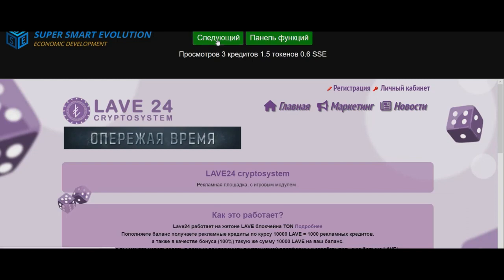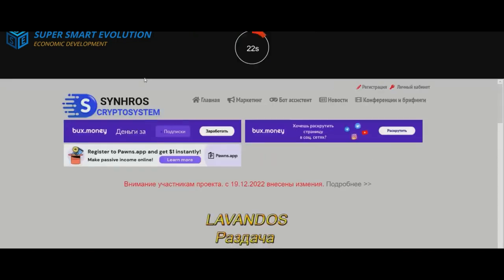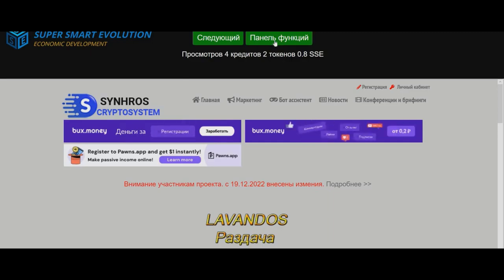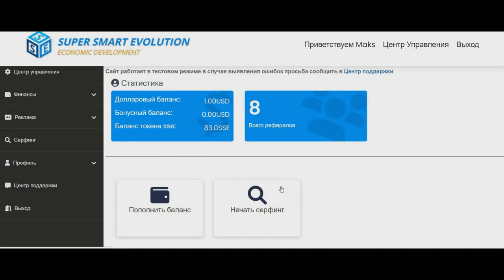After launch, you will be able to exchange the credits to tokens and you'll get 0.2 tokens SSE. Push the button, watch the next advertisement, and choose two similar pictures — it's really easy. The project is pre-launched now, so you can watch advertisements, get tokens, and earn advertising credits.